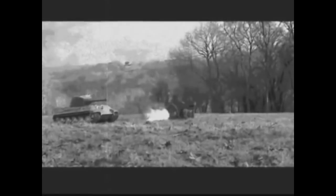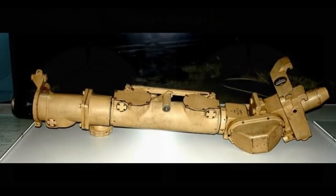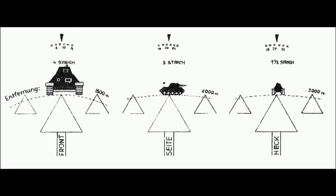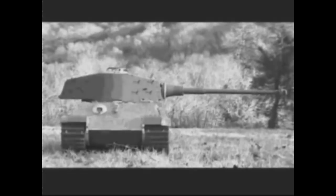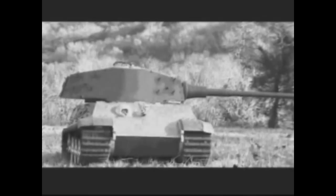The main gun sight was TZF-9D with 2.5x magnification and 25-degree field of view, zoomable to 5x with 14-degree field of view. Like all German main gun sights of World War II, it had a coincidental rangefinder in the form of triangles, which the gunner used to estimate range to tank targets. In the heat of combat it was not very useful, as it required time and focus to use correctly. The rate of fire of the main gun was around 5 to 8 rounds per minute.